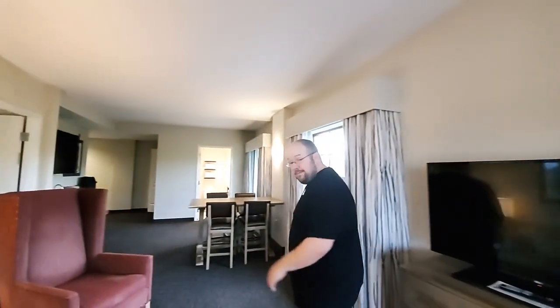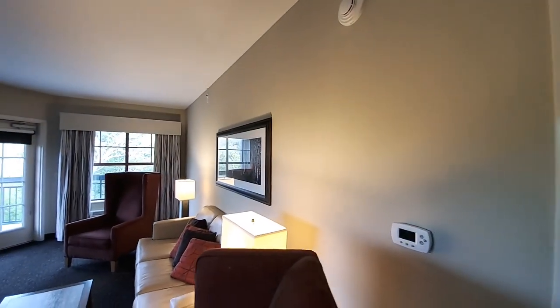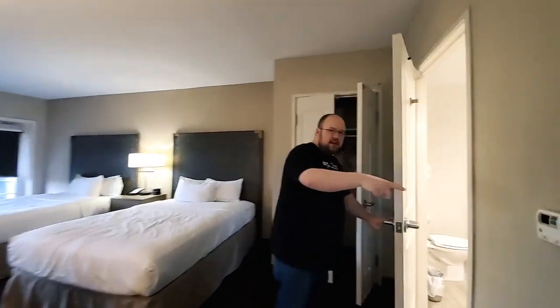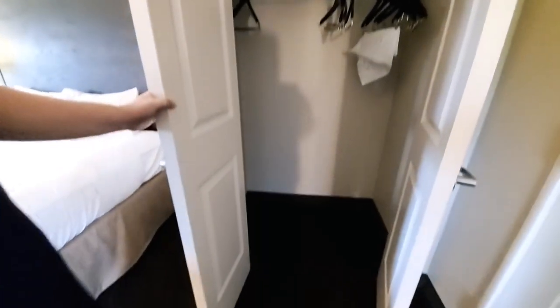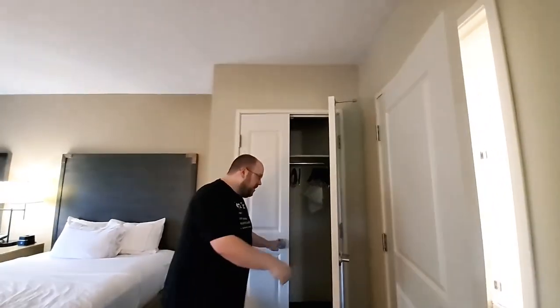We'll walk over to the bedroom and leave that balcony for last — the balcony is huge. Got the first thermostat here and some cool artwork on the wall. Heading into the bedroom, your second thermostat is right here. You do have a closet here with a second luggage rack, which is always handy, and coat hangers. I do wish they had a second luggage rack, but you could move the one over here pretty easily.